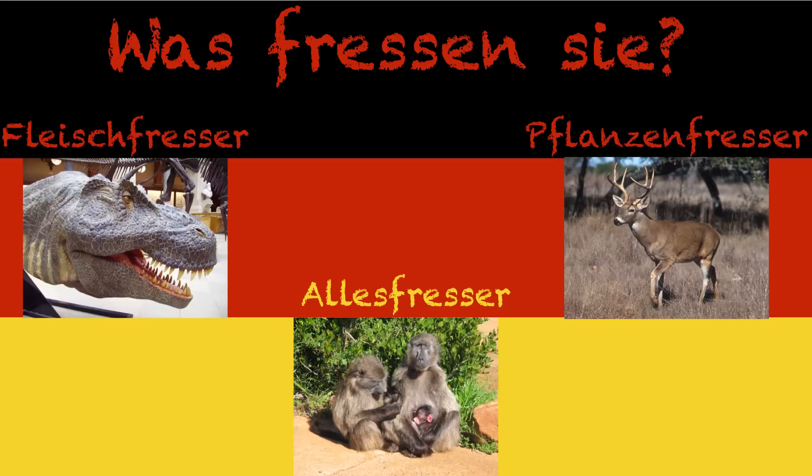If you're not really sure what to call something, you can ask yourself a few questions. The first is: was fressen sie? — what do they eat? So a Fleischfresser, literally a meat eater, is a carnivore. A Pflanzenfresser, which is a plant eater, is a herbivore. Or an Allesfresser — my personal favorite — is an everything eater, in other words an omnivore. They eat everything.